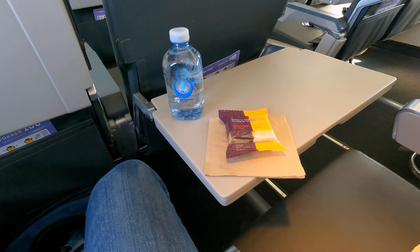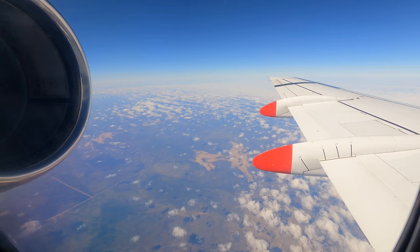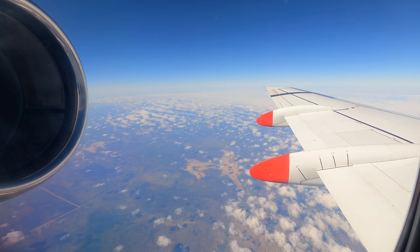As it was just a 50-minute flight there was just a snack and a bottle of water. The lemon slice in particular tasted great. We only briefly reached our cruising altitude of 30,000 feet before starting our descent down into a cloudy Perth.